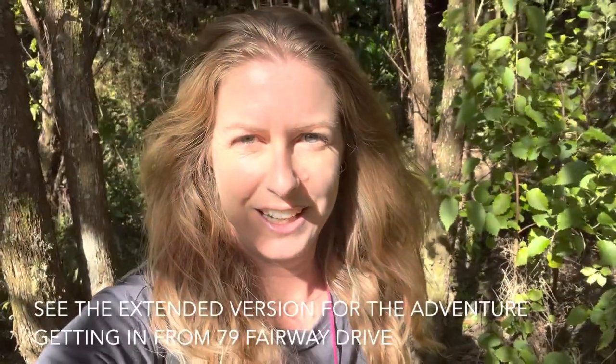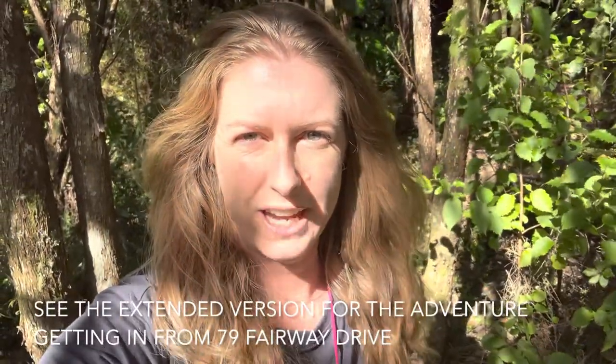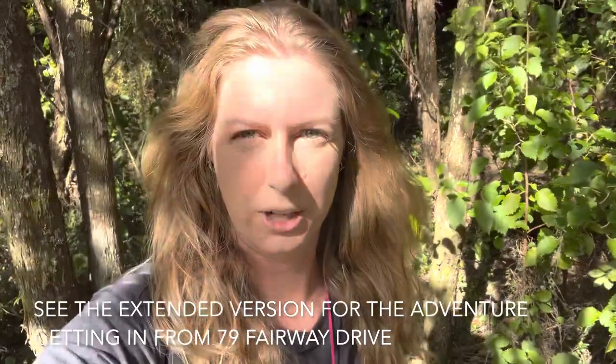Welcome to Barefoot Tracks of Sangere. My name's Hannah and I take you each week into a track where you can walk in the bush or in nature in bare feet. This is my second time trying to film this particular track, which is just marked as a recreational reserve off Fairway Drive in Carmel. It starts at 79 Fairway Drive and you can also access it from Elgin Place, which is where I am now.